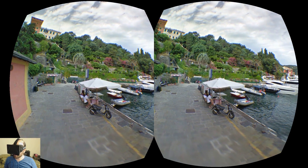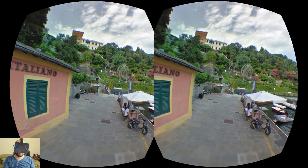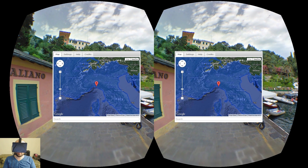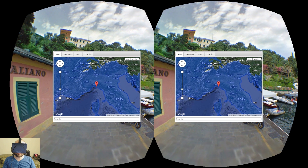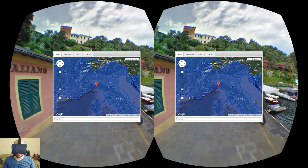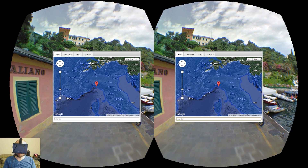From here we're going to go ahead and choose some other location — any location we want in the world. All this blue represents places we can go, and we can also type in an address in the search box at the bottom.